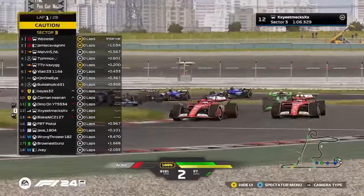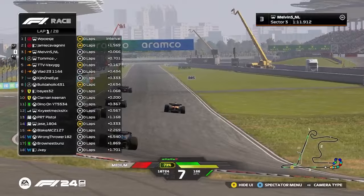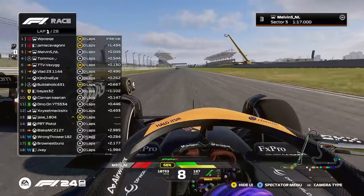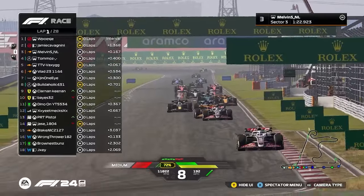Buildaholic past Blake — and Blake's round. Blake has spun. Just look at the gap already from Tycho. That is filthy. Melvin's alongside here.